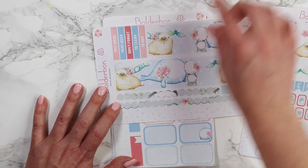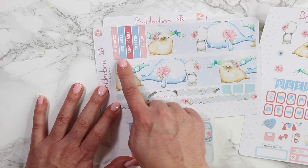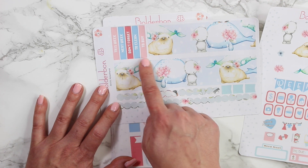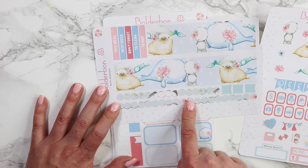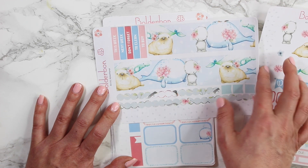The second page has a little bit of headers — this week, next week, don't forget to clean, and to buy — and then a bottom border and a top border at the bottom here with three little extra flags.